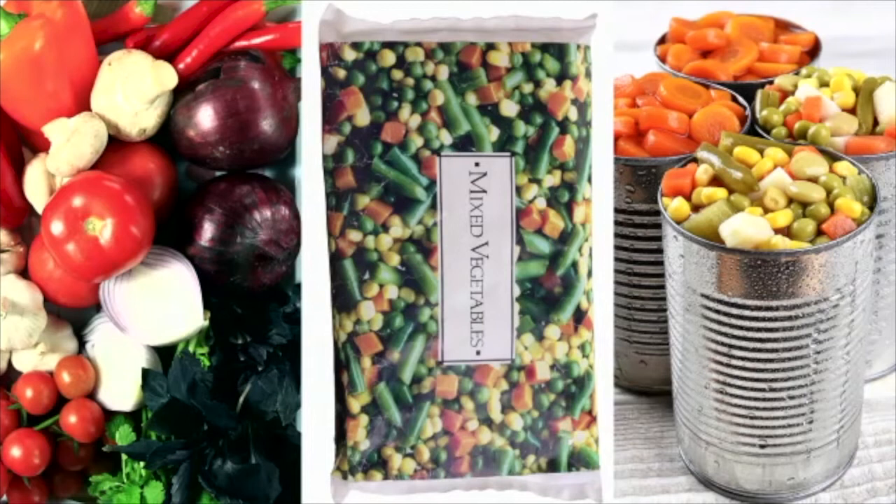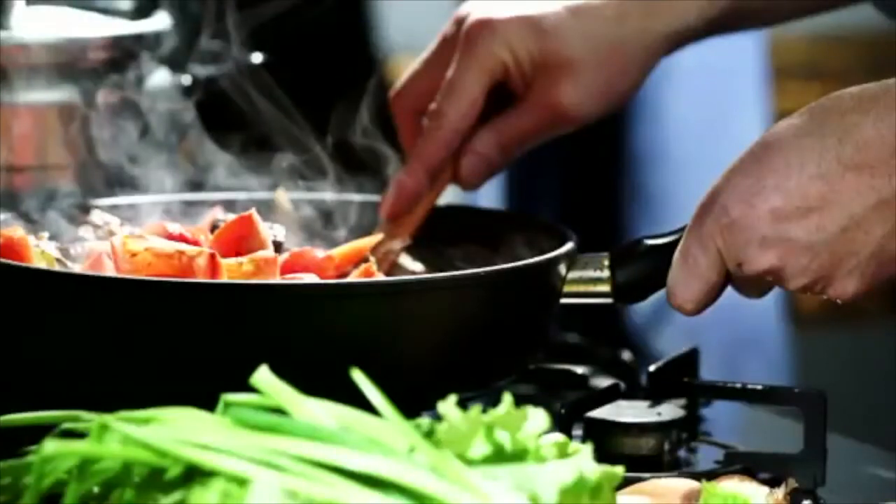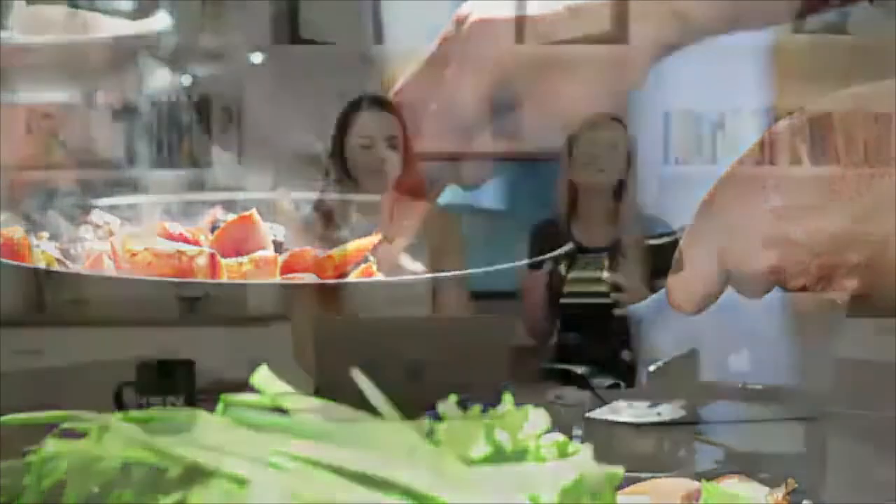Veggies should always be half of our plate for lunch and dinner, no matter what form you have available. Let's get into some cooking methods, because cooking healthy food doesn't have to be boring. It doesn't have to be tasteless — it can be fun and delicious. It's just understanding how to utilize different methods to make it taste good.